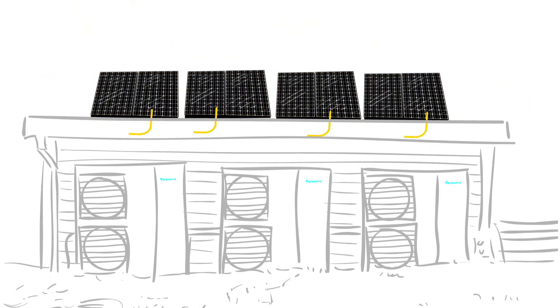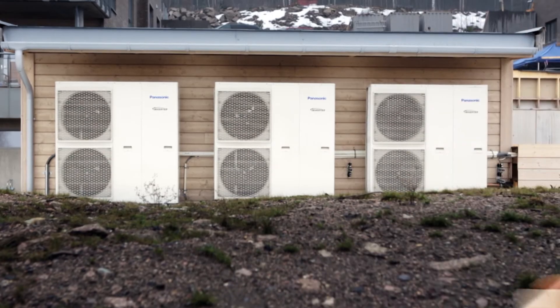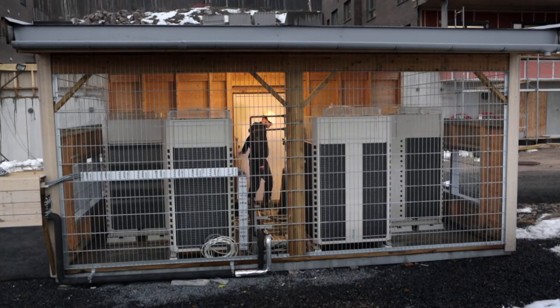By connecting your heat pump to Panasonic solar panels, you store energy from the day and use this to heat or cool your home at night. You can even control the heat pump with a smartphone.